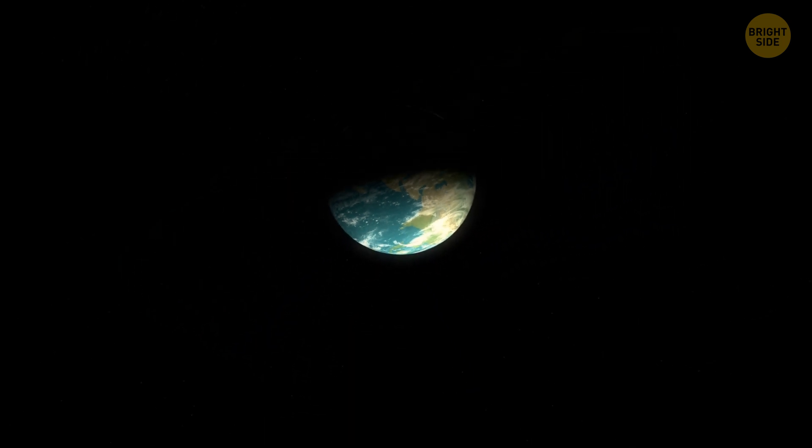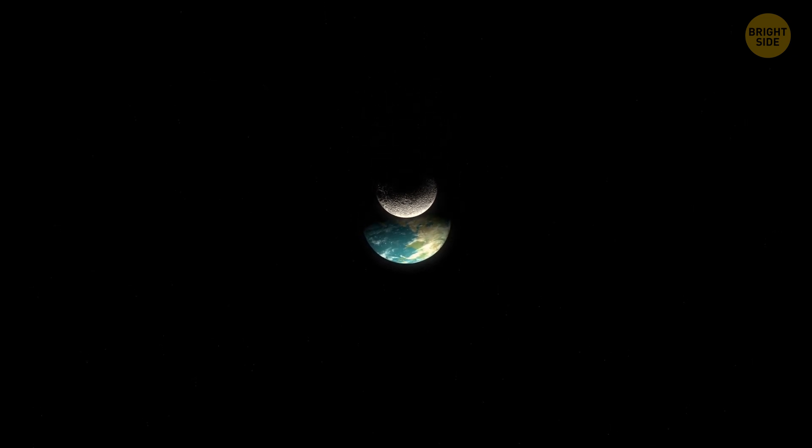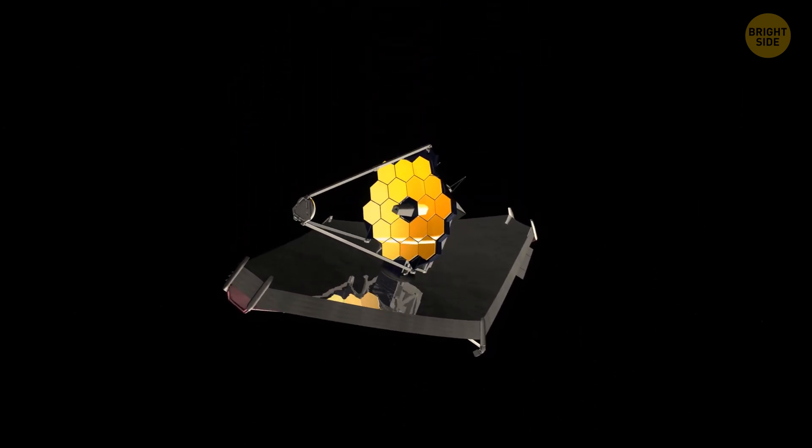It's dark and incredibly cold. There's no oxygen. There's no water. There's no life. But the James Webb Space Telescope doesn't seem bothered by all this.